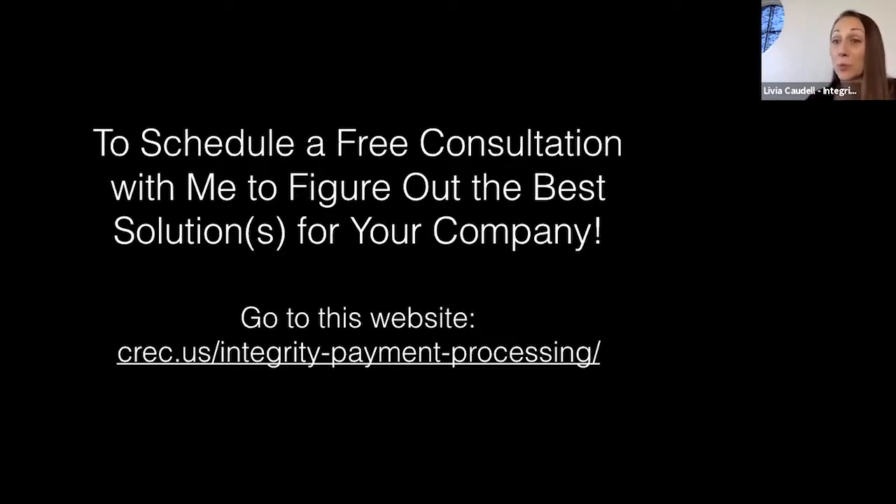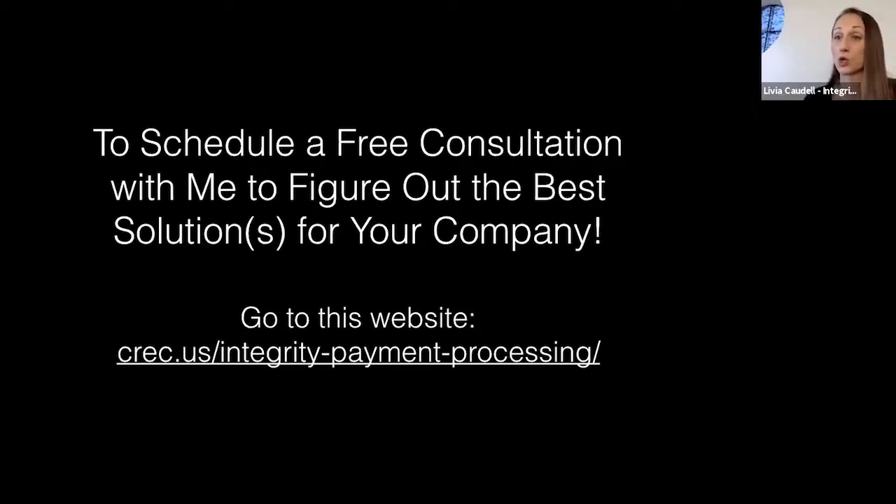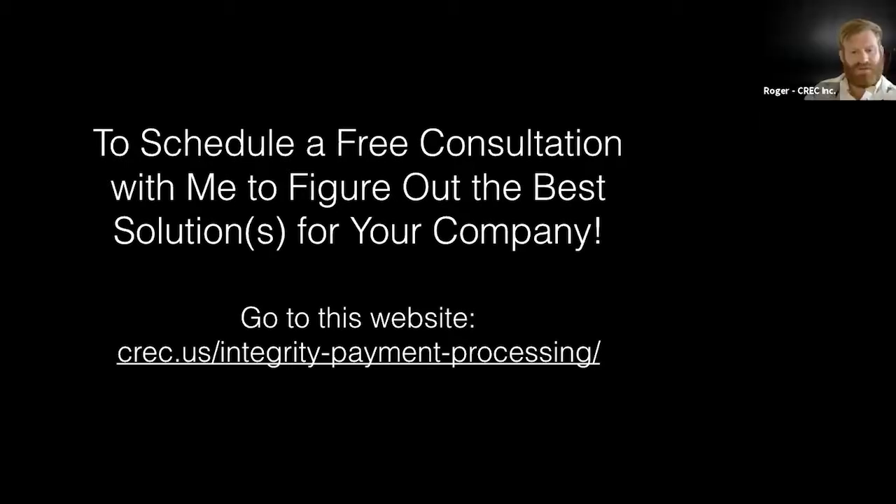Unless people really need help with their website — making sure it's good — I also do website work, as does Roger. In those particular cases we may charge to give advice and critique sites. A question was submitted: will you be going over accepting credit cards for CBD businesses as well, and do all of those solutions apply to CBD?